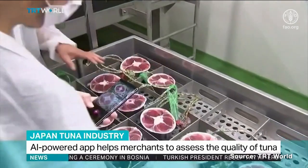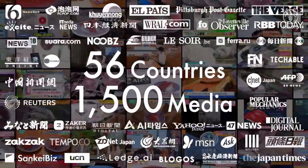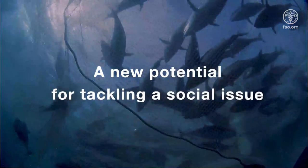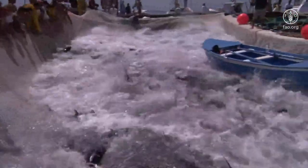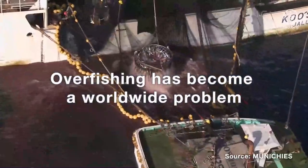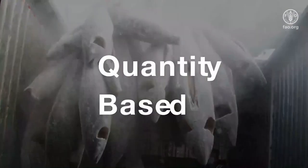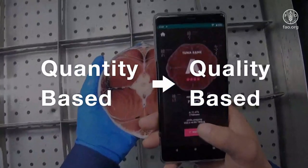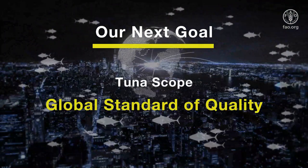We were covered by more than 5,000 media outlets, beginning with an interview by Reuters, and still receive inquiries daily from all over the world. As our project evolved, we discovered another potential for Tunascope — a social issue. We found that Tunascope could become a solution for a resource problem. Overfishing of tuna has become a worldwide problem. One of the reasons is because the global tuna trade is based on weight or quantity — it's better for your business if you catch more tuna, regardless of the quality. We wanted to change the tuna business from quantity-based to quality-based.